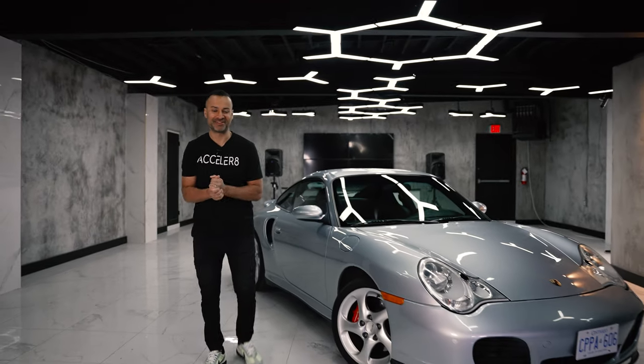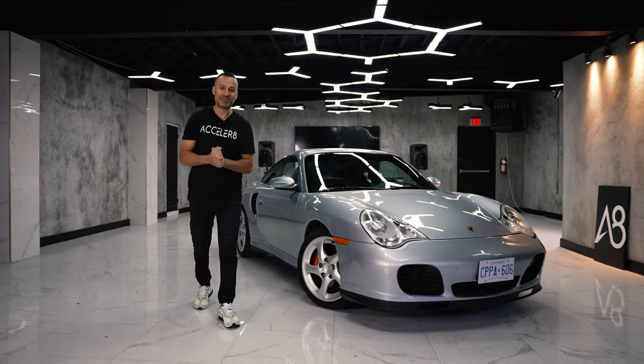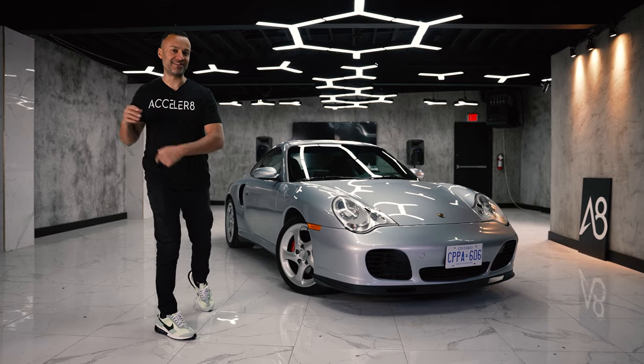What's up internet world and welcome back to the channel. Today I bring you my 2002 Porsche 911 Turbo.